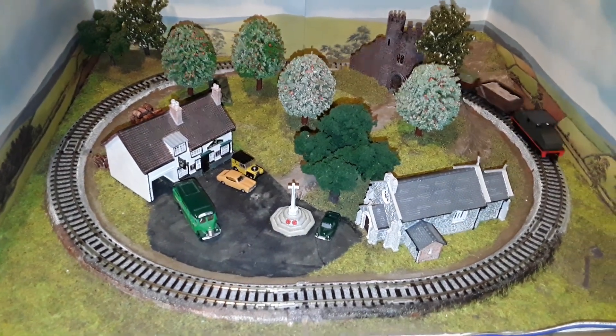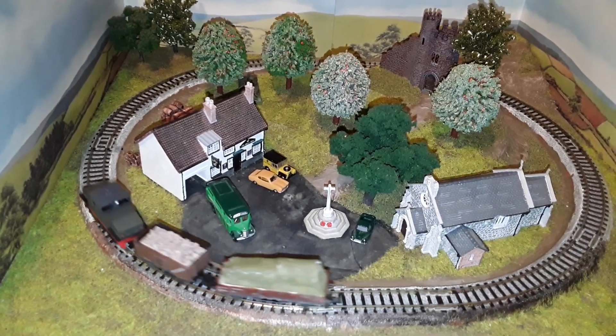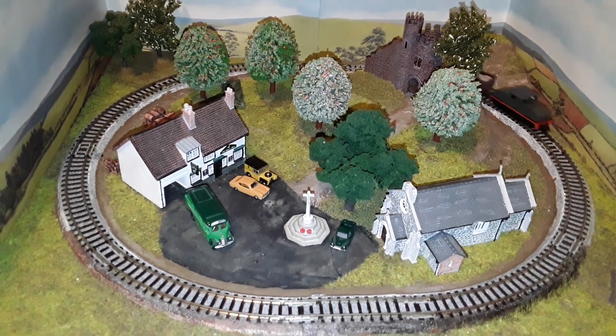Hi and welcome to Gordon's Folly, my name is John. This is the oldest of my micro layouts. It was built about 10 years ago, as a replacement for my Terminus to Terminus layout, which was broken and done cheaply after I got trampled by Pablo the Cat.